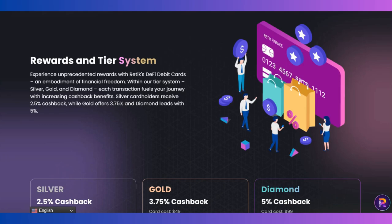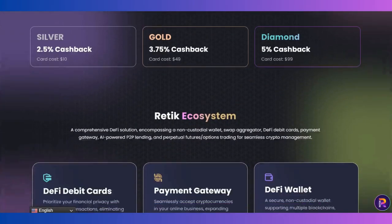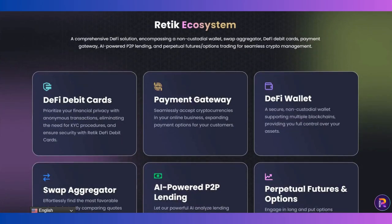I want to talk about the rewards and tier system. With the REDDX DeFi debit cards, there is an embedded tier system — Silver, Gold, and Diamond — each transaction fills your journey with increasing cashback benefits. Silver cardholders receive 2.5% cashback, Gold offers 3.75%, and Diamond leads with 5% cashback. The costs for each card tier are also listed here.